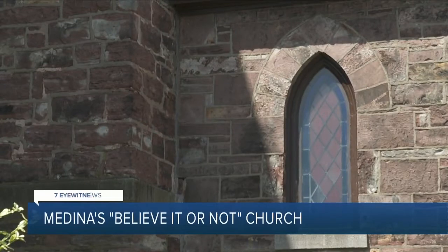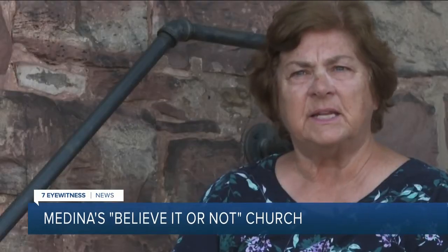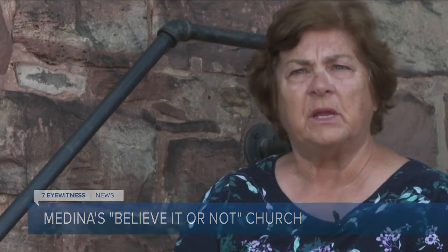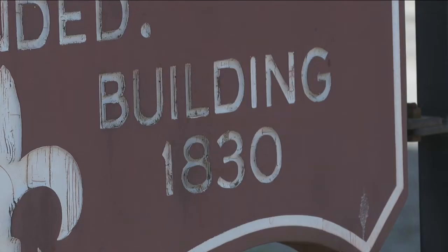It's a beautiful old church, almost 200 years old, built with special materials. This is Medina Sandstone taken from Oak Orchard Creek nearby. Cynthia Cabala handles the business at St. John's Episcopal Church and knows a lot about its history.